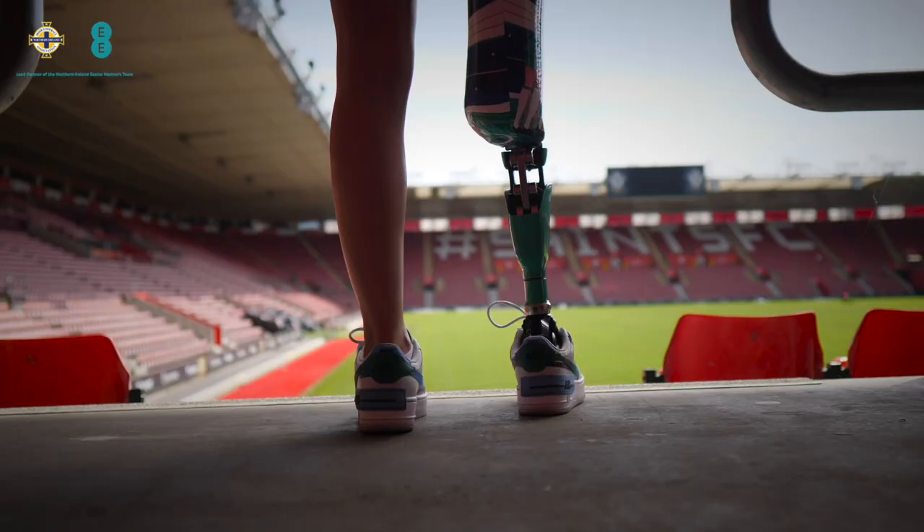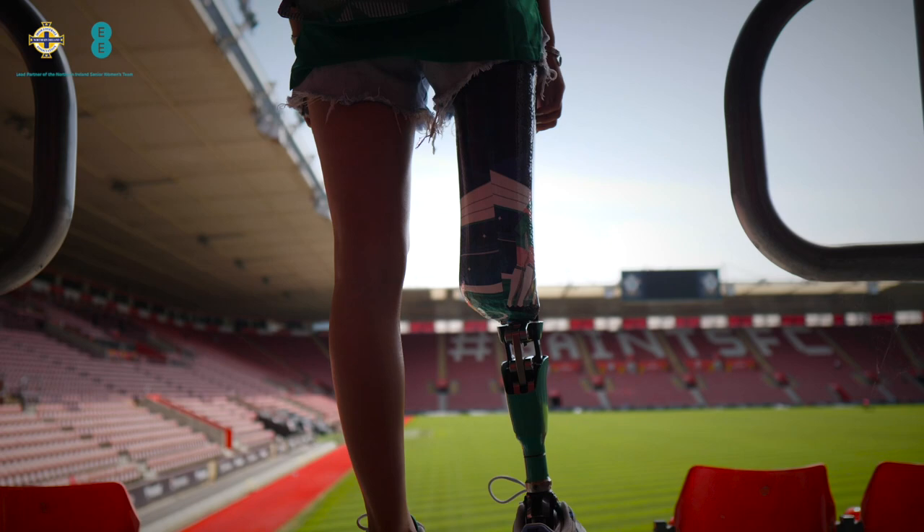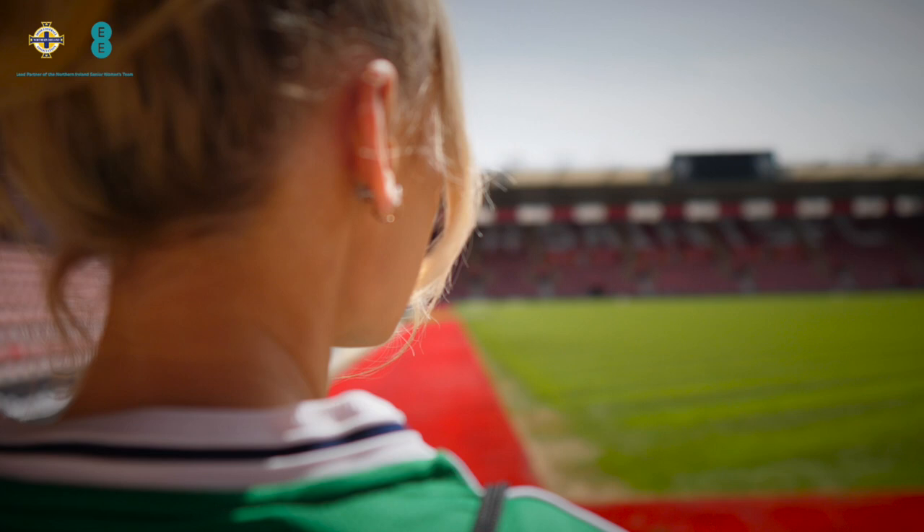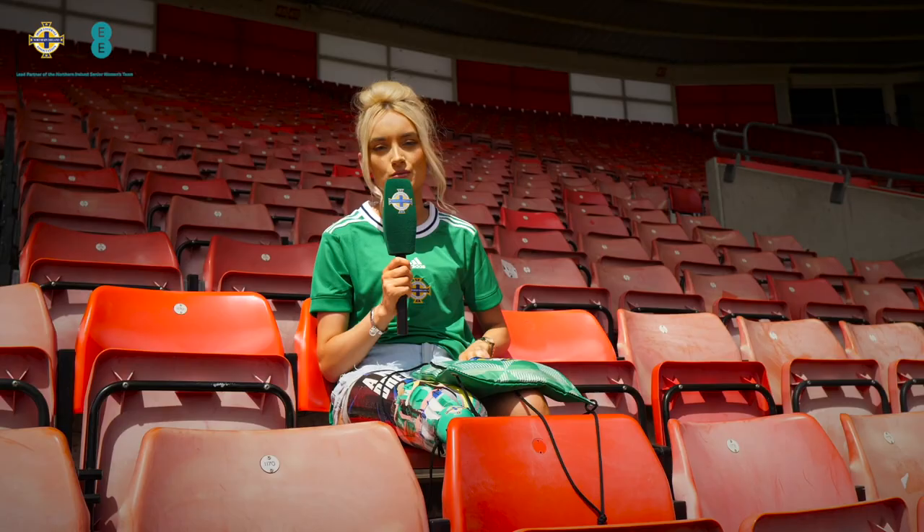Just like the National Stadium at Windsor Park, St Mary's Stadium is cashless, so make sure to bring a credit or debit card or a mobile device that allows for contactless payments. There's a strict bag policy and you can only enter the stadium with bags no bigger than A4. You also can't bring umbrellas or professional cameras.